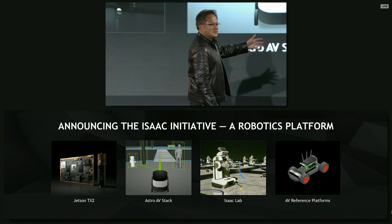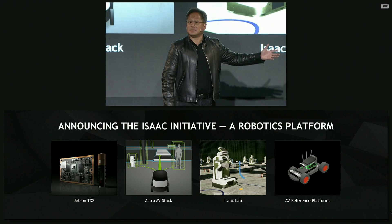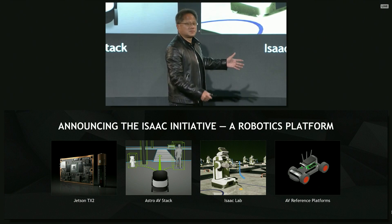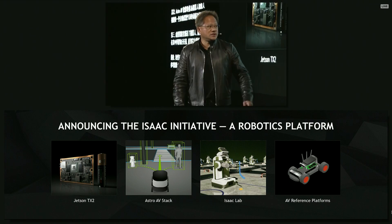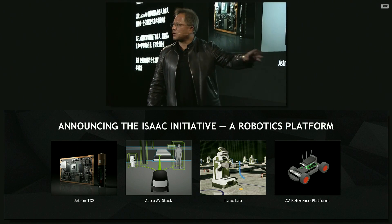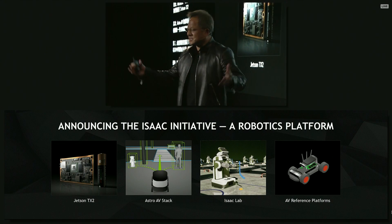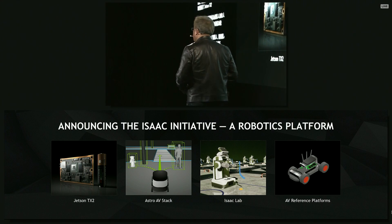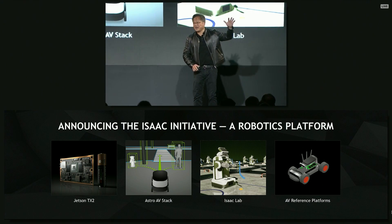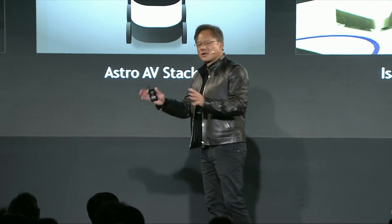The third is a simulator we called Isaac's Lab. Isaac's Lab is basically a holodeck, and I'll show it to you. And then lastly, there are all kinds of robots that are going to emerge. Some of the robots have hands, some have wheels, some have wings, some have propellers. Some fly, and some swim. We're going to have all kinds of robots.